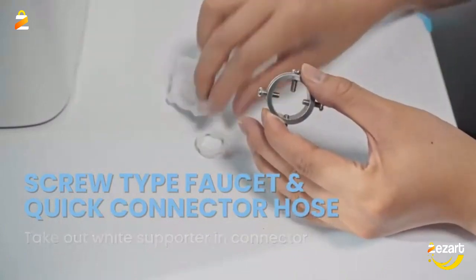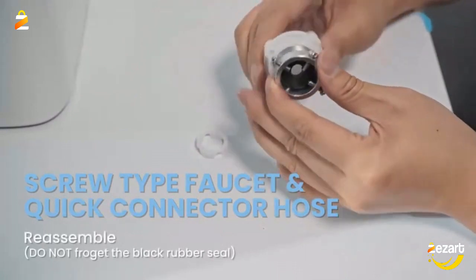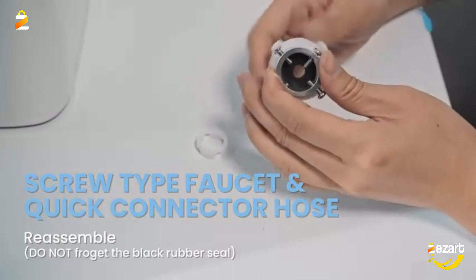Featuring a durable rust-resistant steel inner tub, lint filter, water inlet, and drain pump, which allows you to easily drain out dirty water.